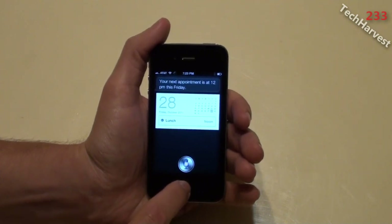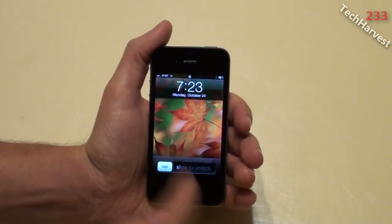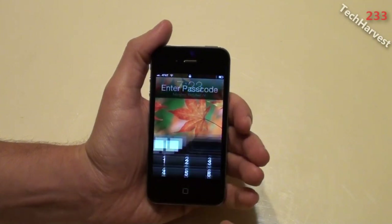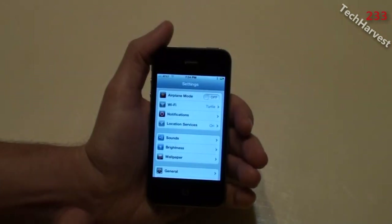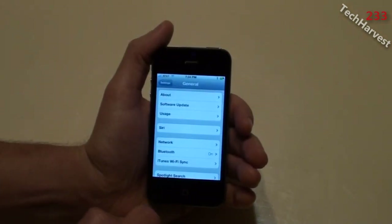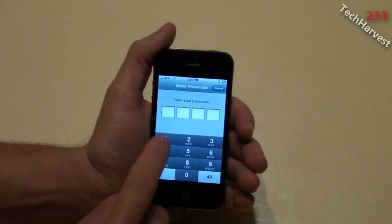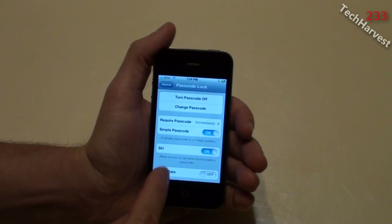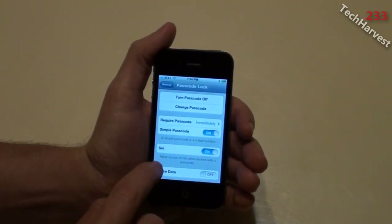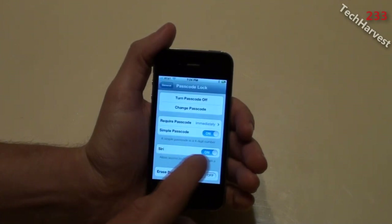So if this is a concern to you, what you need to do is go into the Settings, then go into your General settings. Don't go into Siri — go into Passcode Lock. Now of course I have to enter my passcode here to access that. And as you'll see down here, there's a selection that says Siri: 'Allow access to Siri when locked with a passcode.' That's defaulted to on.